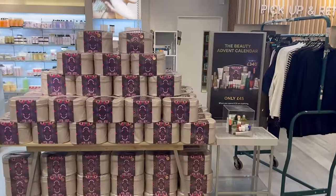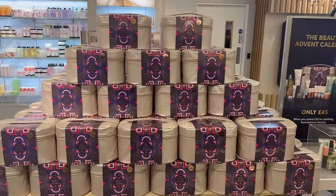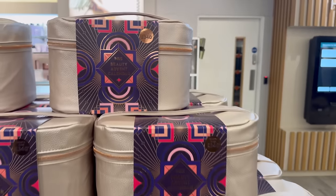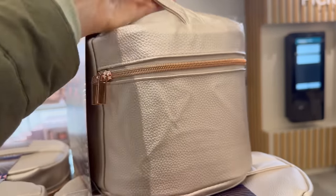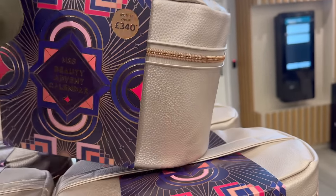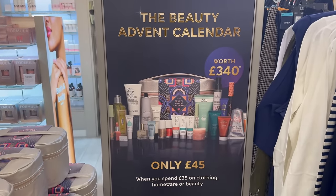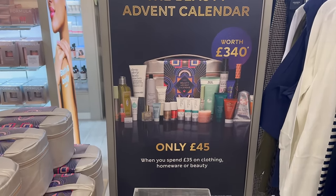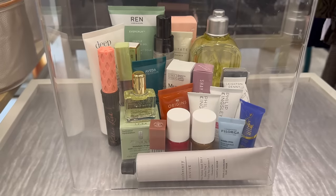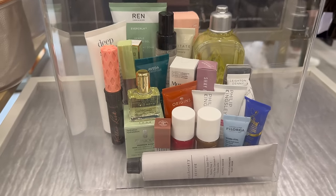Marks and Spencer's have their beauty advent calendar out, so I felt it was only right to do a Marks and Spencer's Christmas come shop with me. This is their beauty advent calendar — it's worth over 340 pound. You have to spend 35 pound on clothing, homeware or beauty to purchase it for 45 pound. They calculate the worth using price per milliliter or gram of standard size products, which is really great.